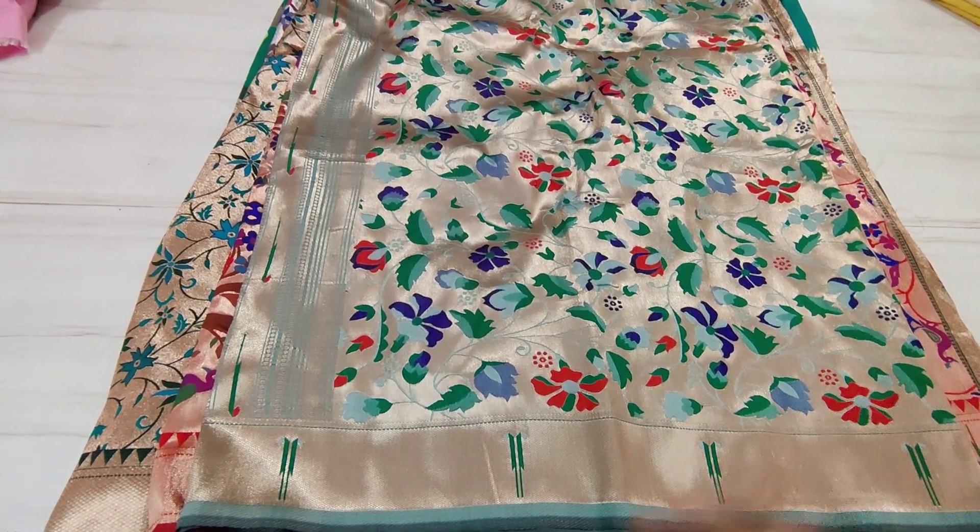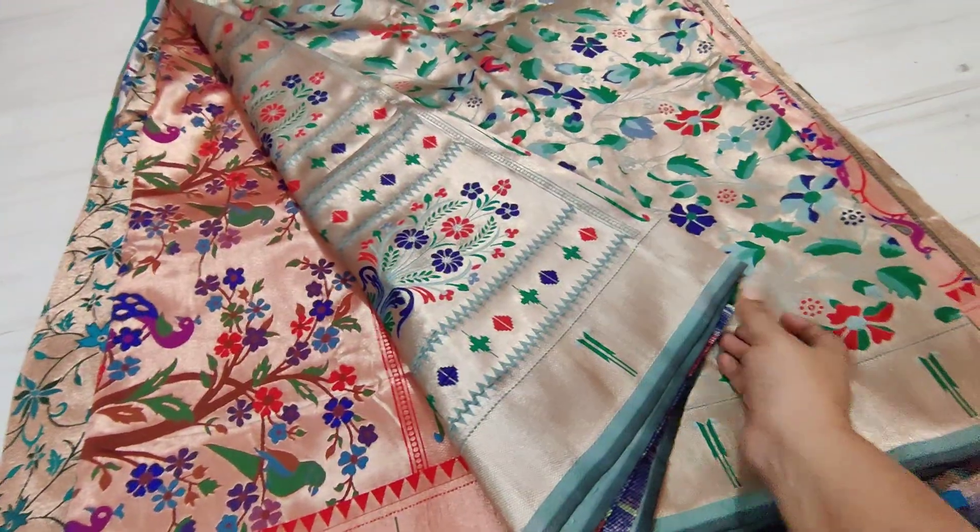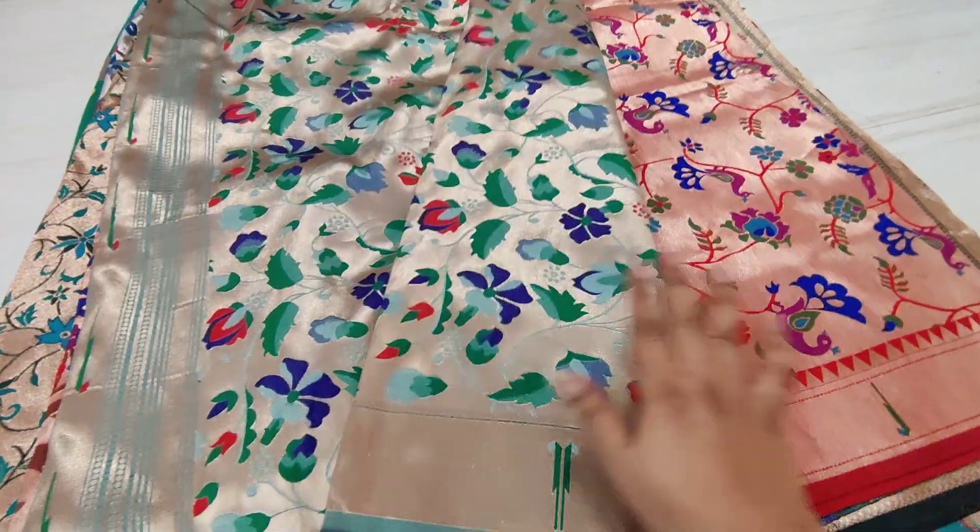So guys, I am going to have different patterns of Paithani all-over sarees.